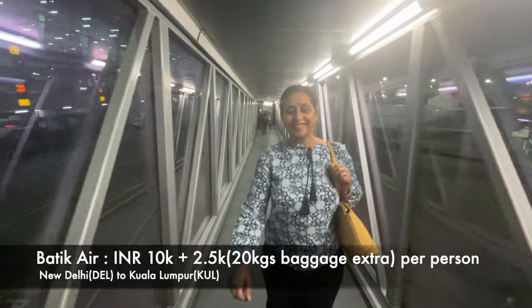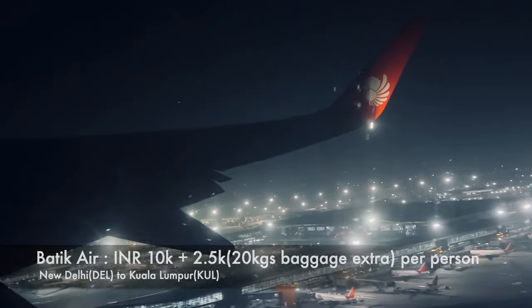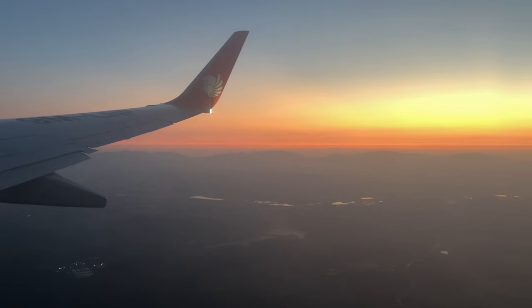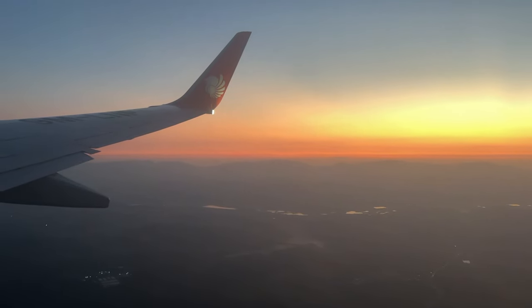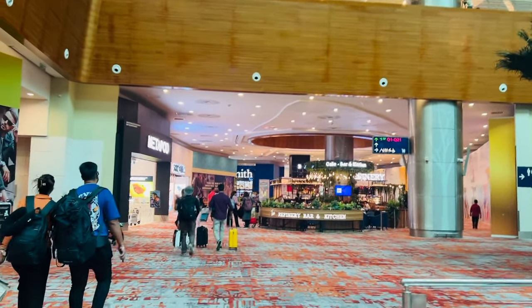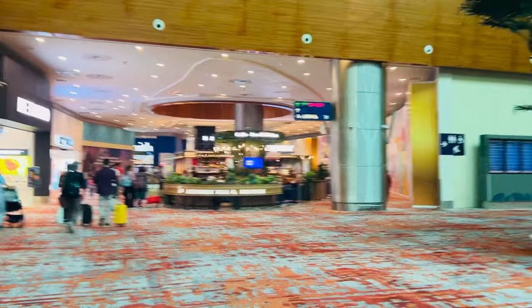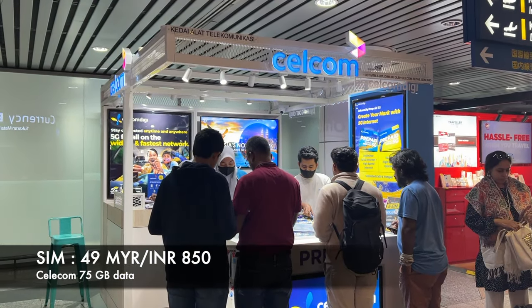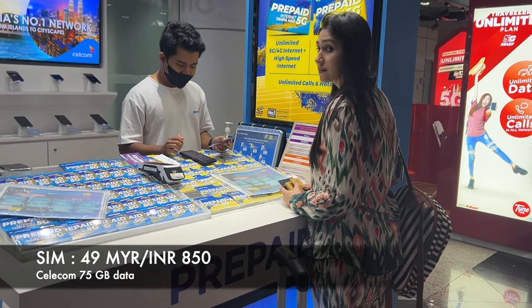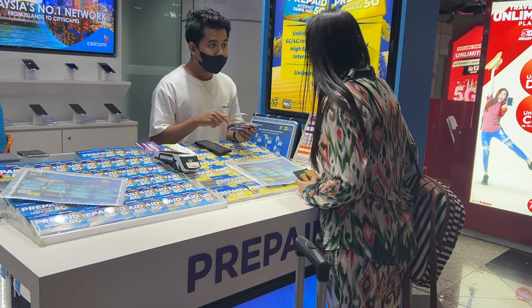We had a flight from Delhi at a cost of 10,000 rupees per person, and in that I included an extra 20 kg of luggage — baggage was not included in the ticket. As soon as we reached the airport, I bought a Celcom network SIM card which cost me 49 ringgits and included 75 GB of data.